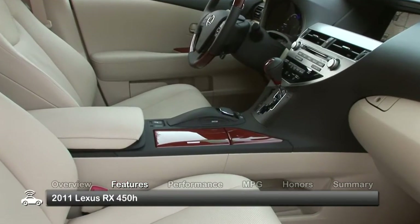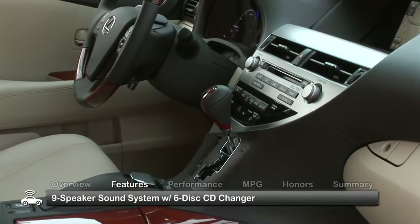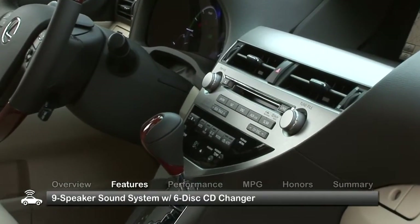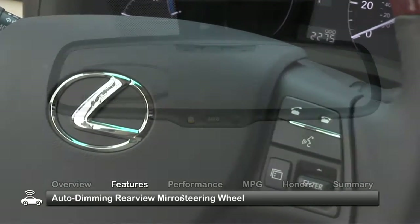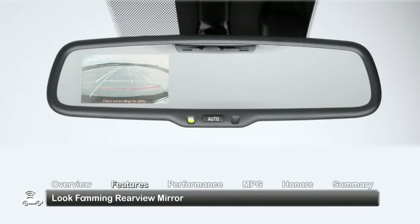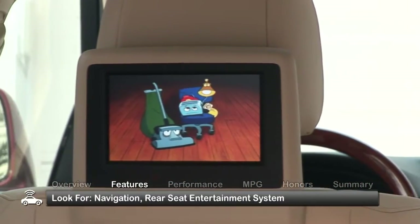Inside, the RX 450H features dual-zone automatic climate control and a nine-speaker sound system with a six-CD changer. Driver conveniences include a tilt-telescopic multifunction steering wheel and an auto-dimming rear-view mirror. Desirable features to look for include navigation and a rear-seat entertainment system.